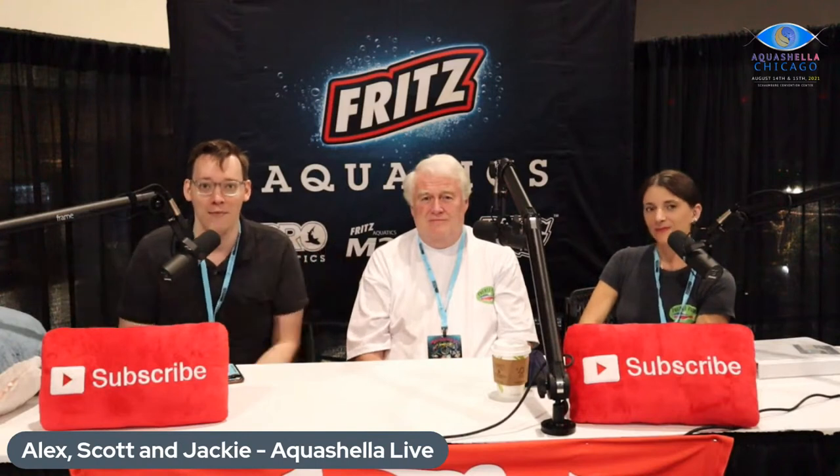Well, on that note, I think we've got to wrap it up because there's another stream coming on this channel in just a few minutes. Thank you, Scott and Jackie, for joining us, and thanks everyone at home for watching. Hope that you can meet us in person at Aquashella sometime soon. Thank you all.